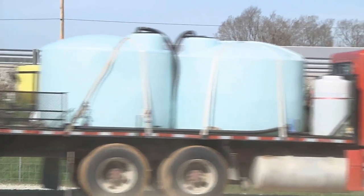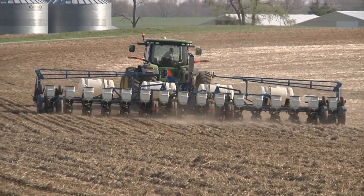I'm Mike Petty with DuPont Crop Protection. Security Seed and Chemical is a very trusted advisor to growers throughout Kentucky and Tennessee.